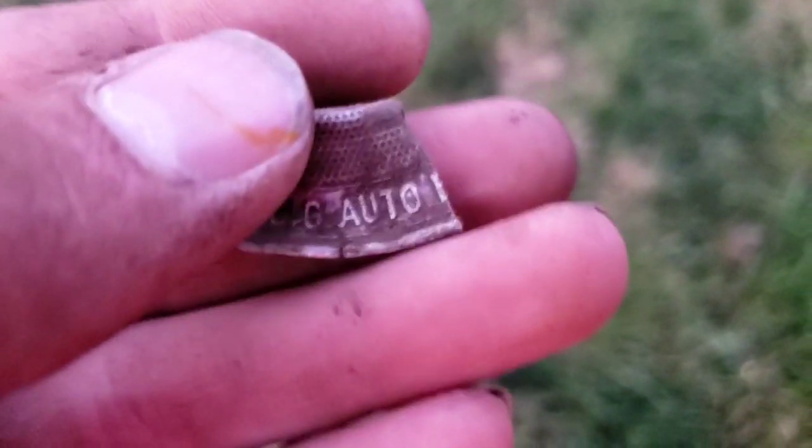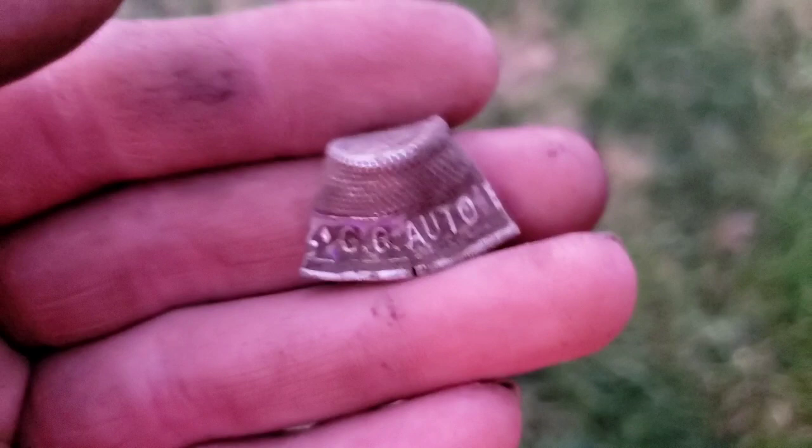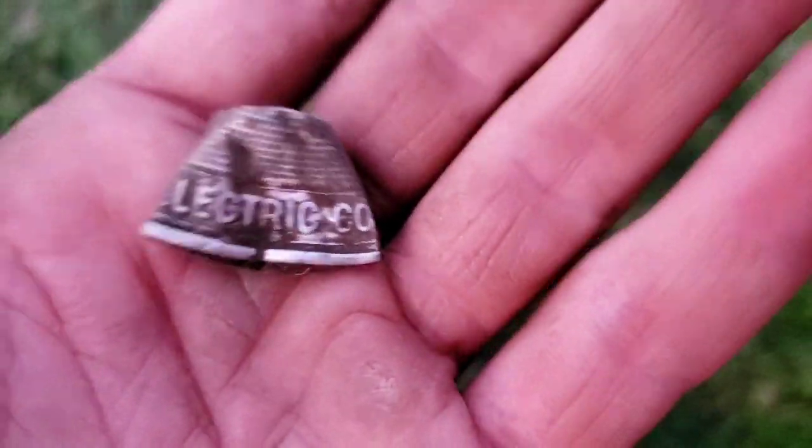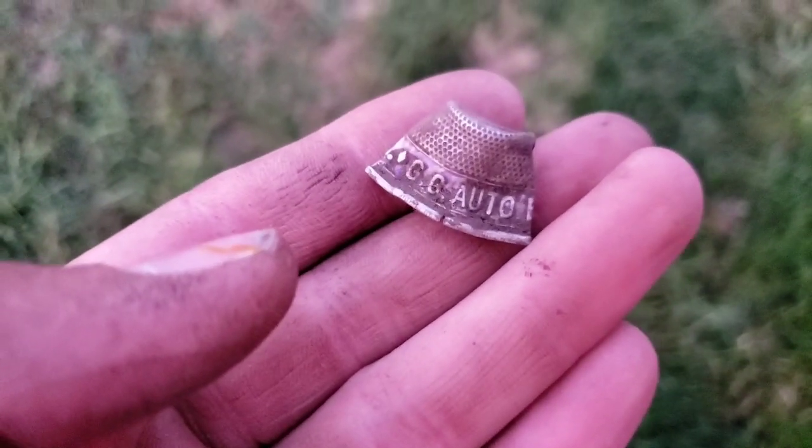Ted's got another good find here. He already filled in the hole, but this thing was like a foot deep. It's a thimble — it says GG Auto Electric Company. So it's an advertising thimble of some kind. That's a really cool find.